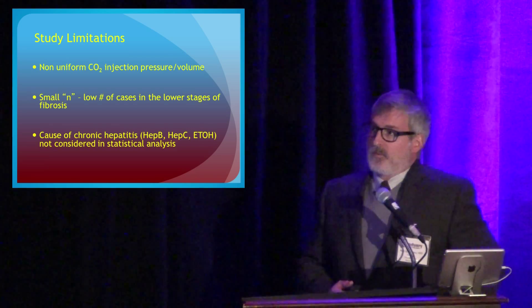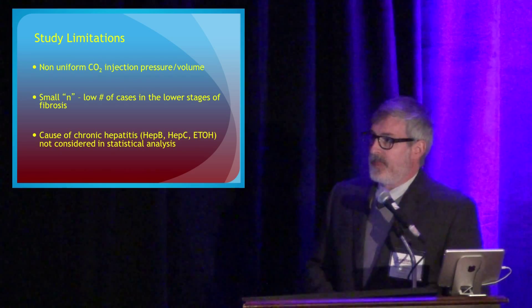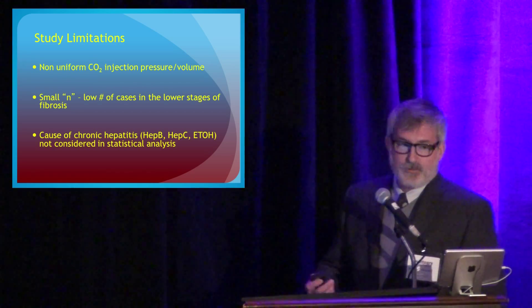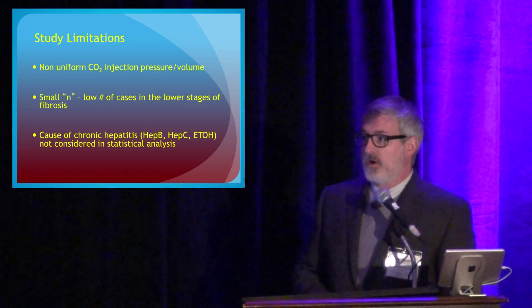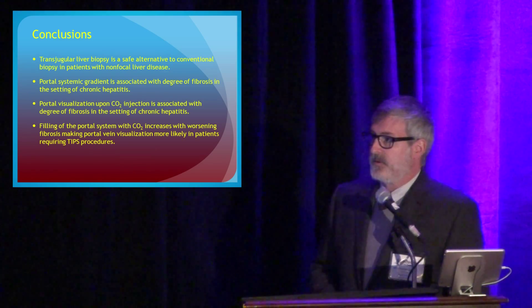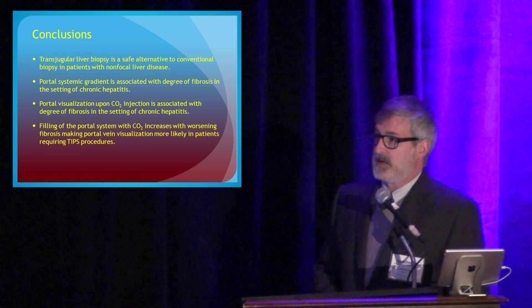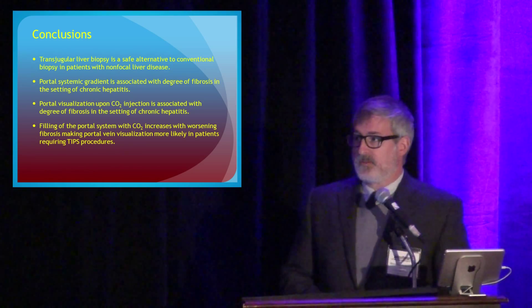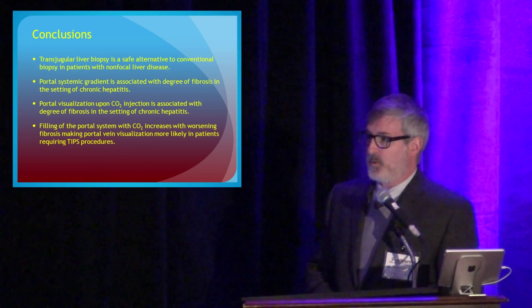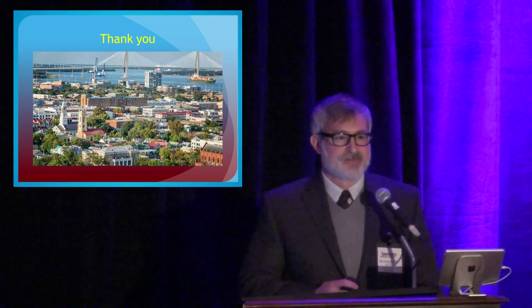Limitations of the transjugular biopsy include that this is a hand-injected CO2 portogram, so it's not necessarily consistent case to case, a small number of cases in the lower stages of fibrosis, and we didn't differentiate by the cause of the chronic hepatitis. In conclusion, transjugular liver biopsy is a safe alternative to conventional biopsy in patients with non-focal liver disease. It provides additional information including the portal systemic gradient, which is associated with the degree of fibrosis in chronic hepatitis. Portal visualization is associated with fibrosis degree, and filling of the portal system on CO2 venogram increases with worsening fibrosis, making portal vein visualization more likely in patients requiring a TIPS.